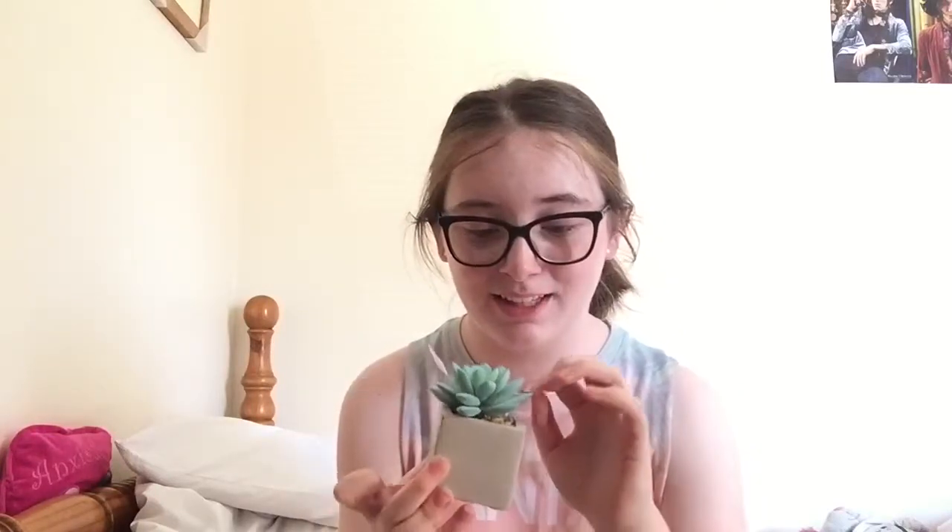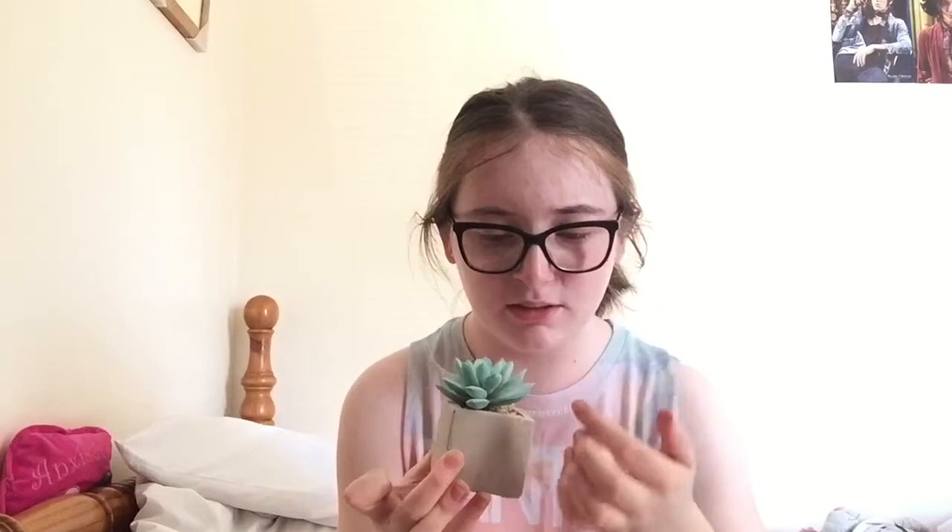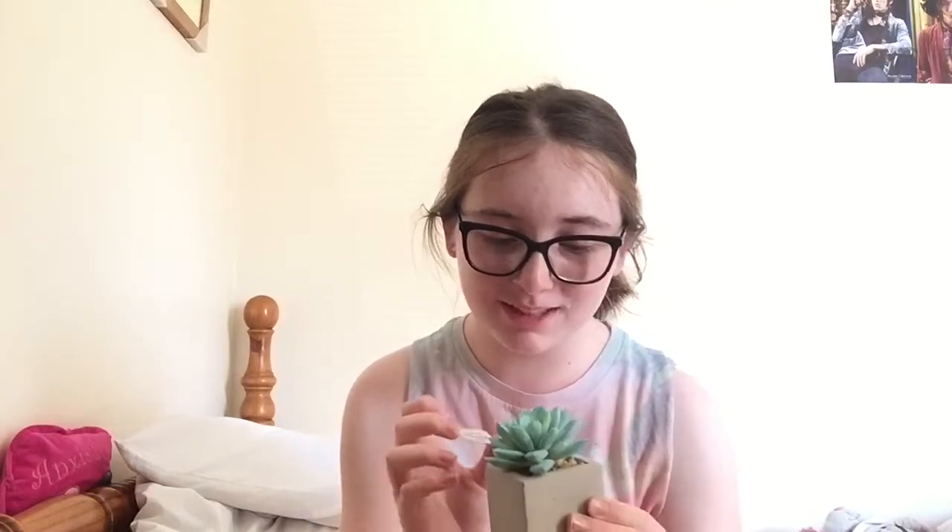The next thing I got was this power bank — basically a portable charger — which was £6. One of my friends has one and she said it's great for charging. Finally, the last item in this haul is this little fake plant. It's so cute, even though it is a bit dusty. I bought this because I wanted to make my room feel more alive, and it was £3.